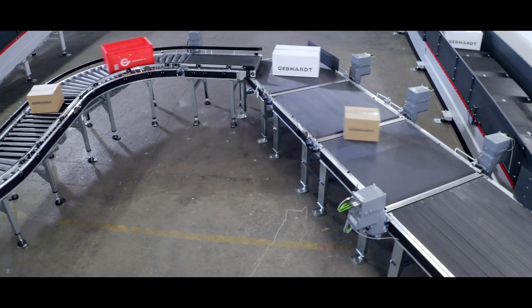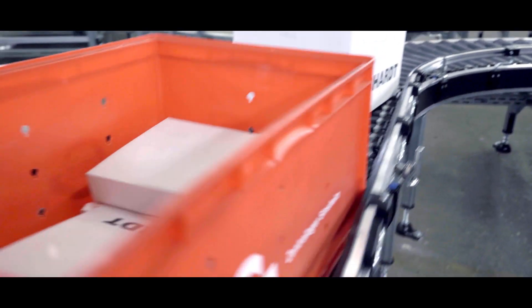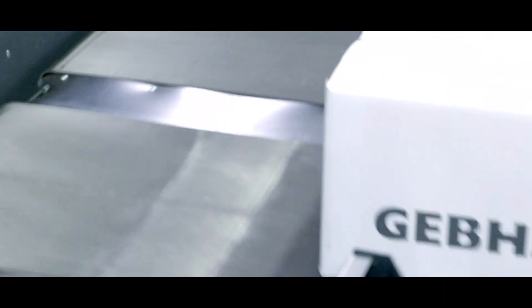Following the slogan "mechanical meets digital," the Sorter combines a robust, purely mechanical drive of the Cross Belt carriers with digital functions such as condition monitoring, intelligent control, and dynamic adjustment of the conveying functions. This smart interaction increases precision and availability and significantly reduces maintenance requirements.